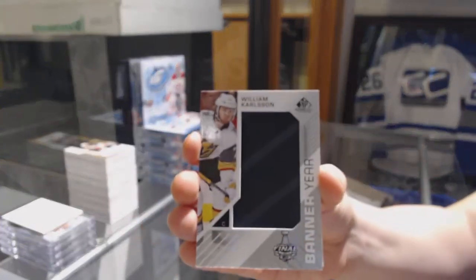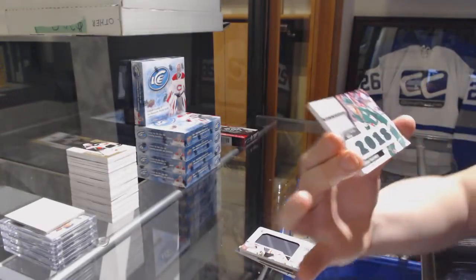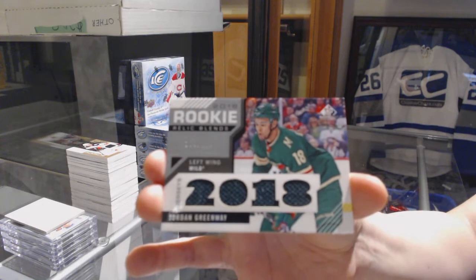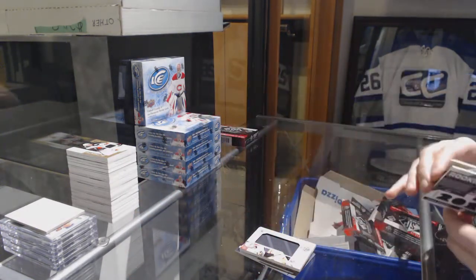Banner here for Vegas, William Carlson. Rookie Relic Blend, number to 125 for the Minnesota Wilds, Jordan Greenway. And an authentic rookie jersey of Zach Whitecloud for Vegas.